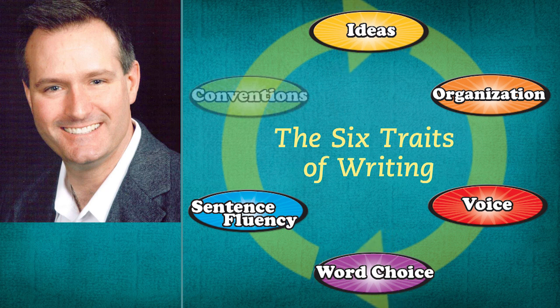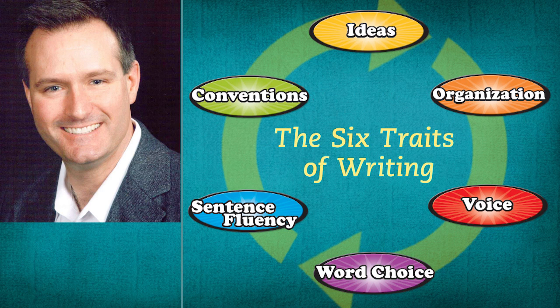And finally, we have conventions. Conventions is all about the correctness and the appearance of the writing. Are all the grammar, usage, and mechanics items tightened down? And when you look at the piece when it's published, does it appeal? Is the font size correct? Is the handwriting neat? Are the margins respected? So that's part of conventions as well.